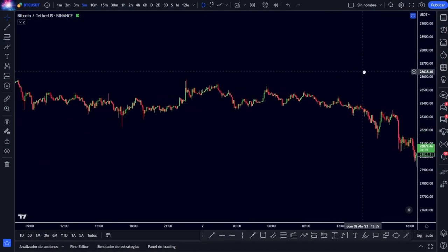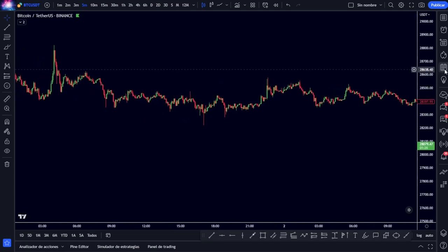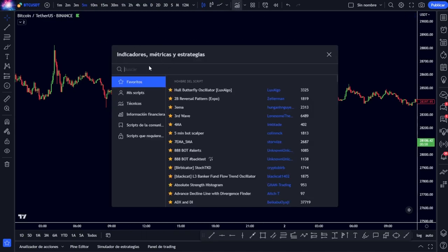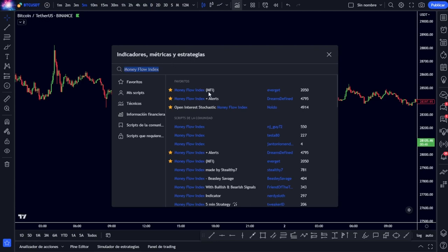Specifically, ChatGPT has told us that this strategy is much more profitable in the 5-minute time frame, and that is where we are going to explain it step by step. First we go to the indicators section, look for the Money Flow Index, and choose the "Dreams Defined" version, since it also provides us with alerts to make it much easier to use.